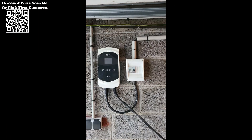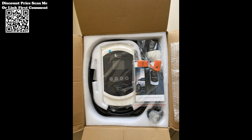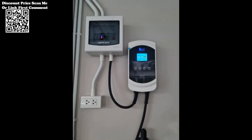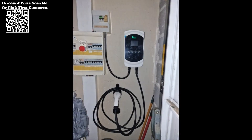The Ferry EV Charger 32A 7.6KW is more than just a charging station — it's a gateway to intelligent and efficient electric vehicle charging. With faster charging speeds, smart connectivity, and robust safety features, this EV Charger ensures your electric vehicle is always charged and ready for your next adventure. Upgrade your charging experience with Ferry and embrace the future of electric mobility.